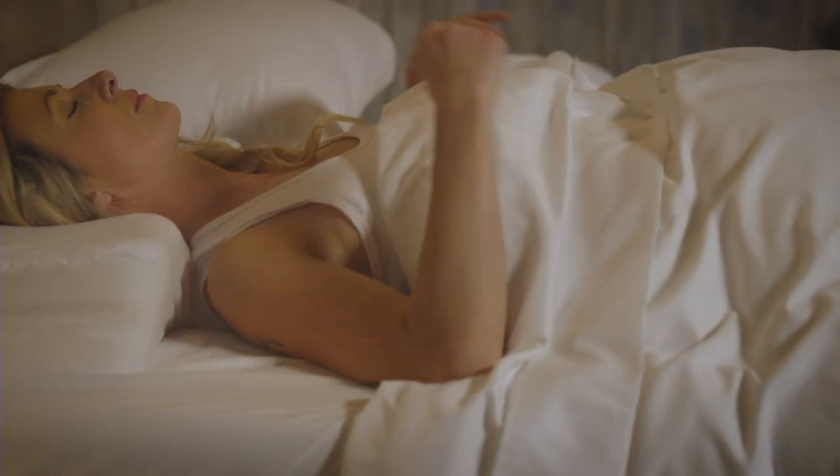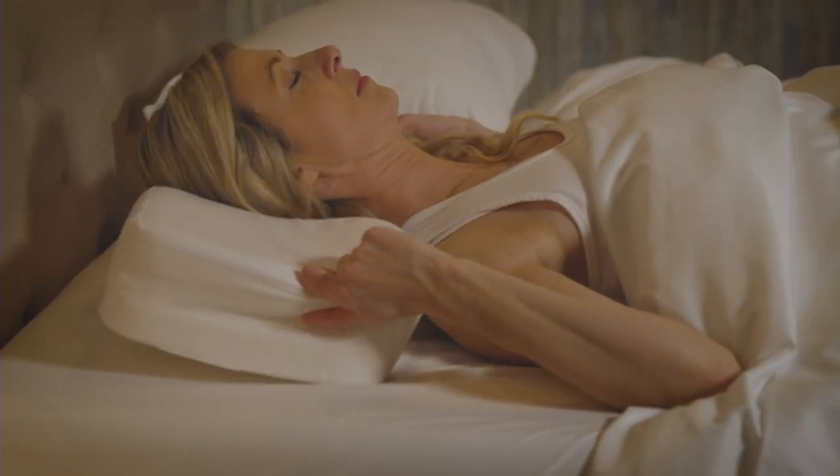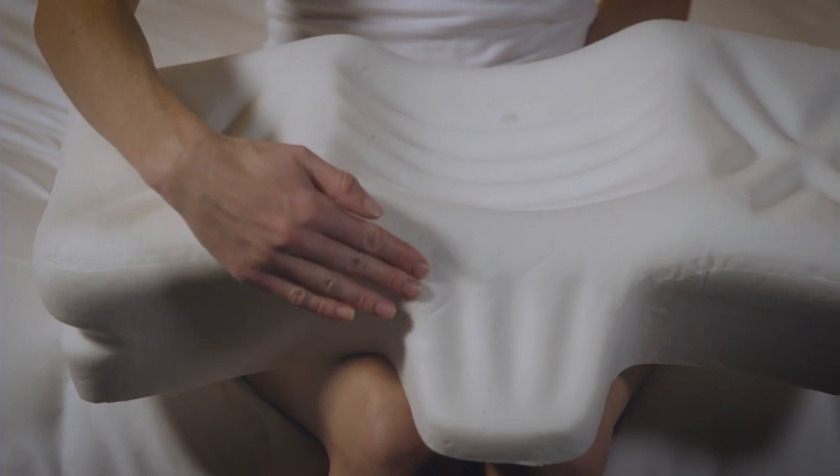This non-allergenic foam pillow offers comfortable yet firm support to help restore the natural curve of the neck. The unique molded foam design includes three distinct areas to help reduce neck pain and stiffness.